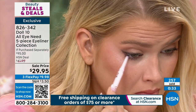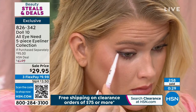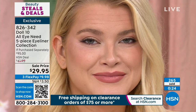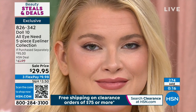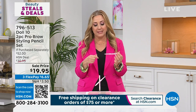This is skincare-infused — goes on smooth — and I know you're going to love all the fun you're going to have. It just makes such a huge difference. We've got about 15 minutes left in the show and these are flying out the door. Item number 826-342 — it's exclusive, it's Beauty Steals and Deals. Our next item is kind of like our biggest steal.